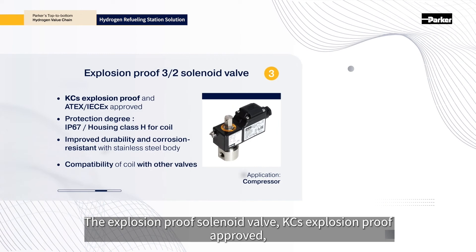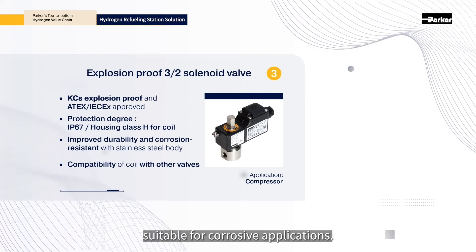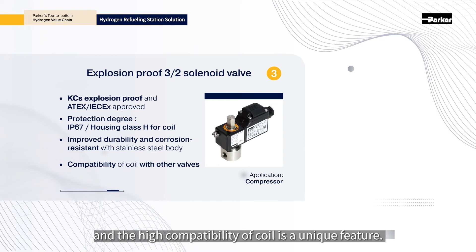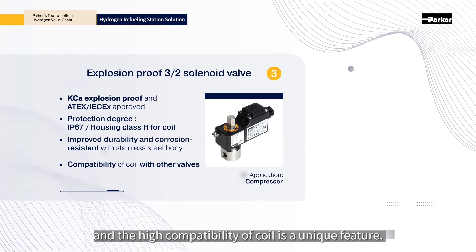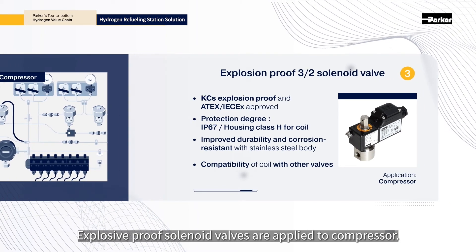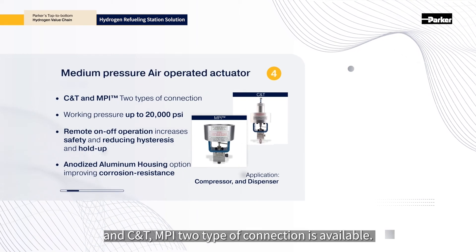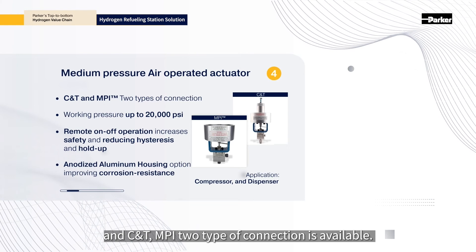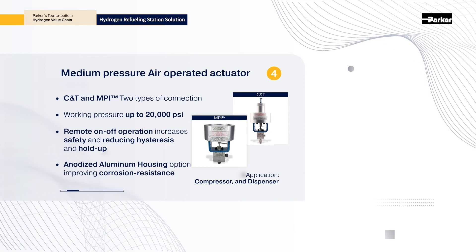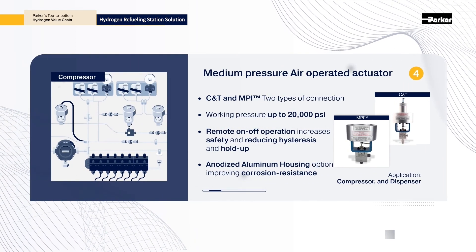The explosion proof solenoid valve is KC explosion proof approved and suitable for corrosive applications. It is controlled with a pneumatic actuator and the high compatibility of coil is a unique feature. Explosion proof solenoid valves are applied to compressors. The pneumatic actuators are connected with needle valves and CNT. MPI two-type connections are available. The aluminum housing and remote on/off increase safety and reduce hold-up. Air operated valves are applied to compressor and dispenser.